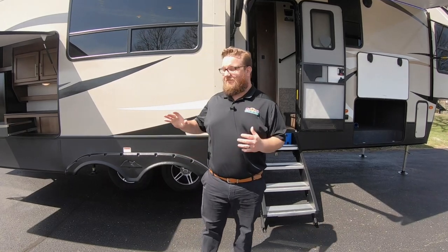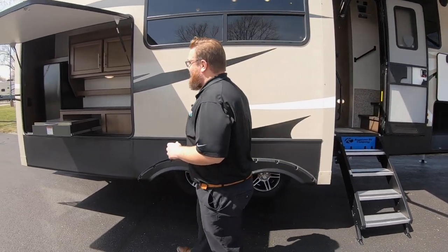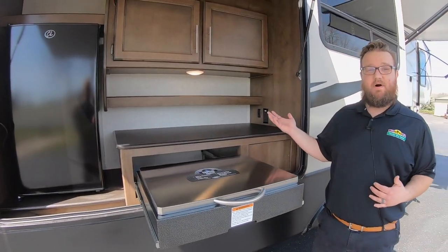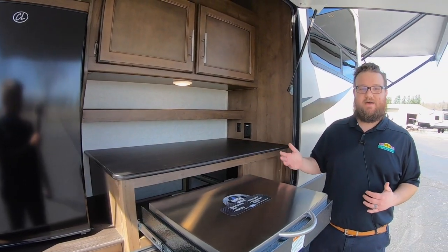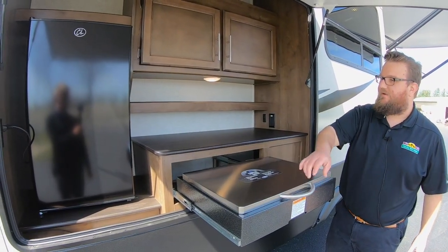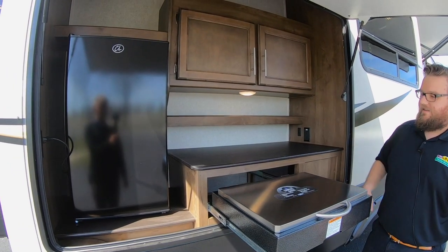Right off the bat, check out this outside kitchen. It's pretty uncommon to find a really nice outside kitchen on a non-bunk floor plan, but we do have that here. This is a rear living floor plan, but it still has an awesome outdoor kitchen — really nice size grill, big refrigerator, and lots of cabinet and countertop space out here as well.